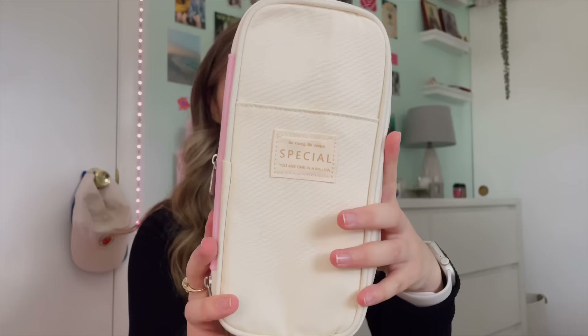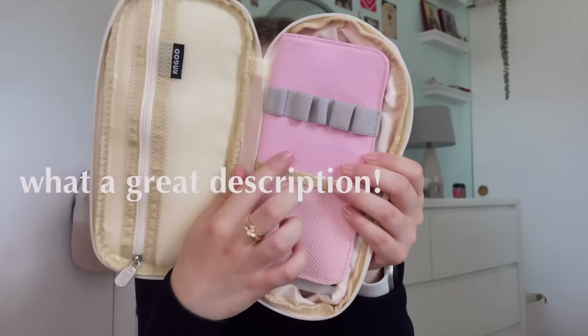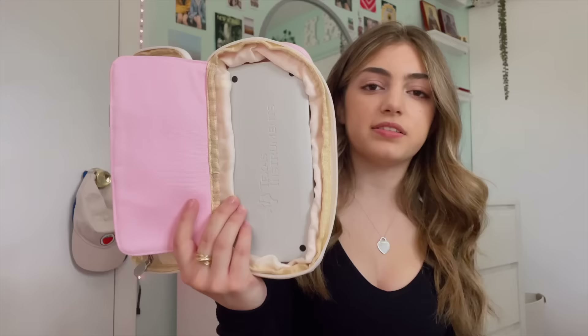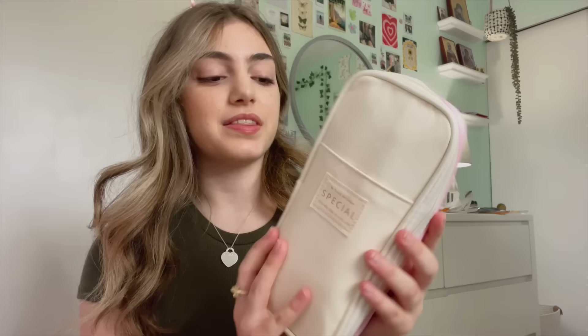Now for the pencil case — I got this off Amazon and I really like it. It has pink in the back, a first compartment, and a little section that flips around. I also have my calculator: it's the basic Texas Instruments graphing calculator, the white and black one. I decided to take the graphing calculator out of the pencil case because there just wasn't enough room.